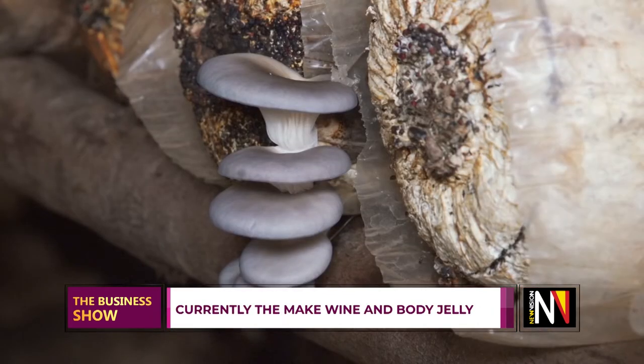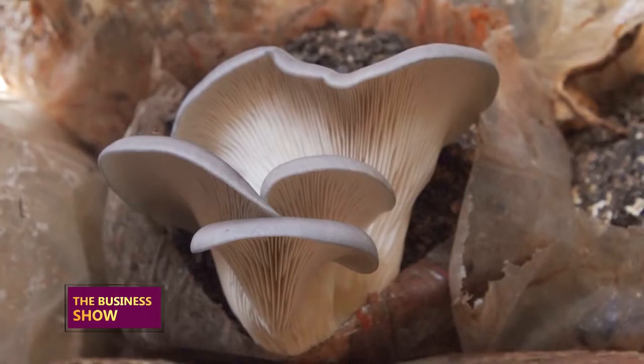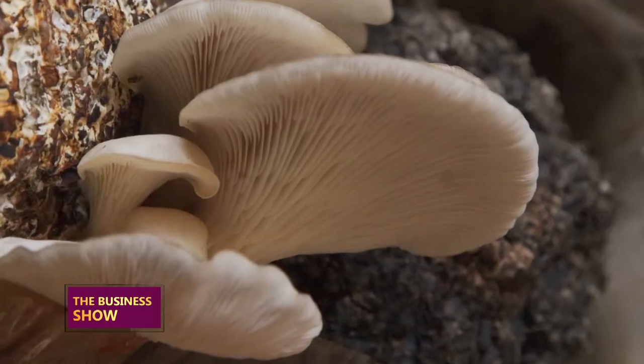Before they sprout out, you need to water them daily. This watering helps to reduce the temperature but also increases the humidity. Once you get your gardens, you need to look after them well by watering them daily — that's when they will be able to give you mushrooms on a daily basis.